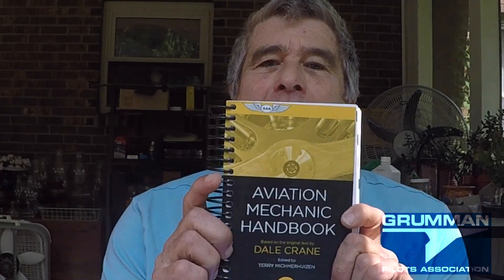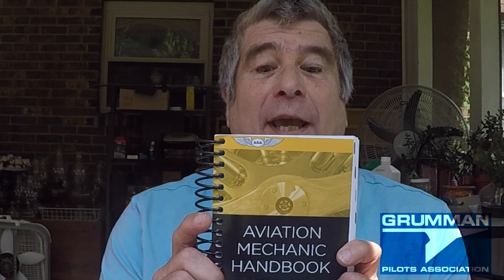Good morning ladies and gentlemen, and welcome to Grumman Pilots' YouTube channel, which directly supports the Grumman Pilots Association. This morning we're going to talk about the Aviation Mechanics Handbook — a book I didn't know existed.